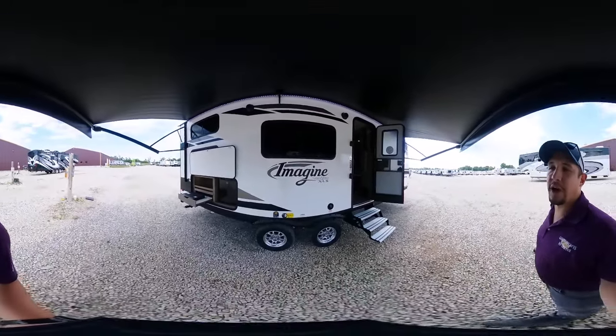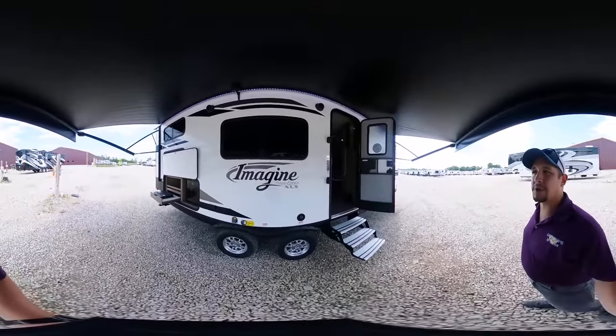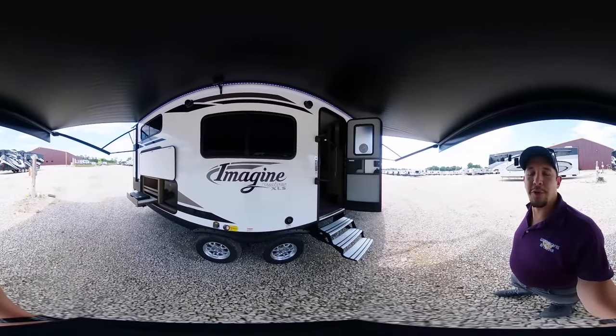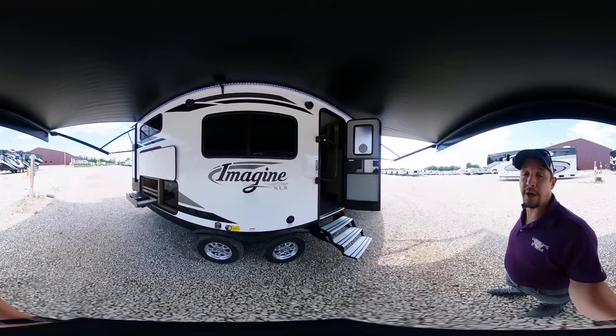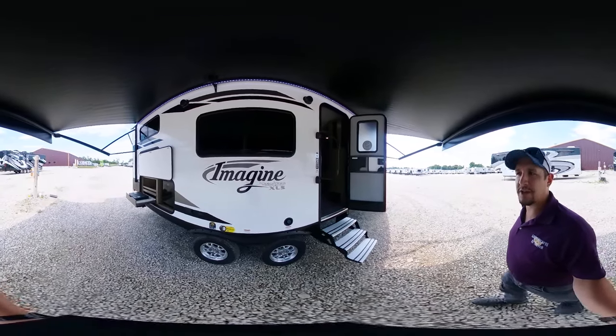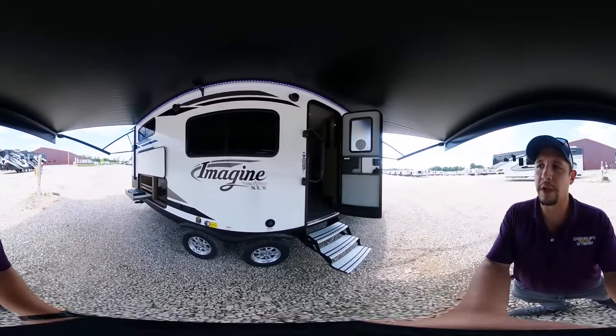What's up everybody? This is Chris Fry coming at you from the beautiful Great Escapes RV Supercenter. Ladies and gents, it's my pleasure to show off to you all today an all-new 2021 Grand Design Imagine. This is the 23BHE floor plan.